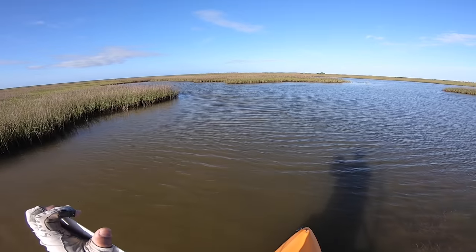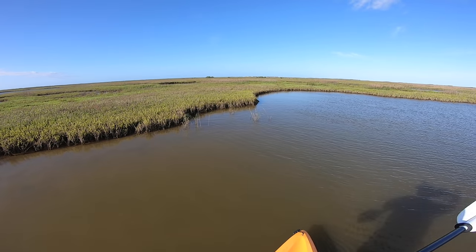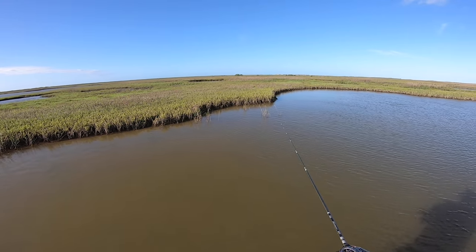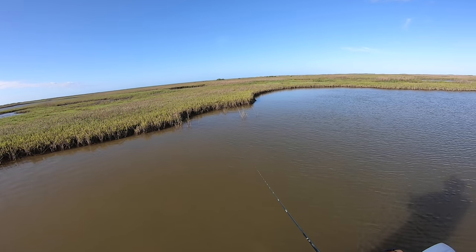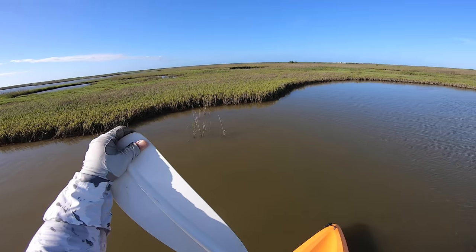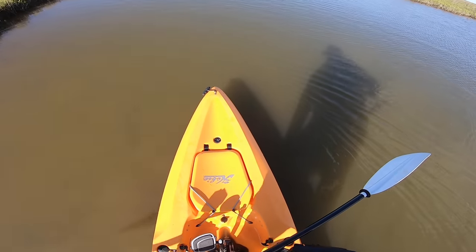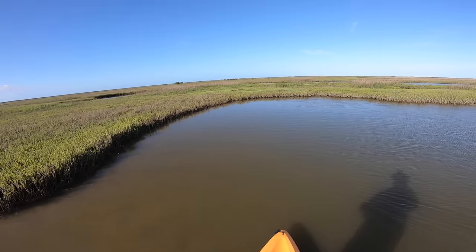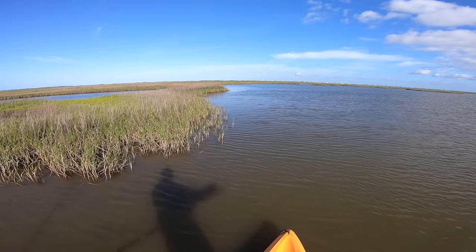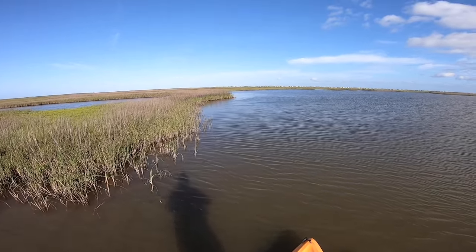Lots of bait out here. There's a dark shadow — I thought that was a fish but it's a piece of grass. It's calm enough where I can actually see a little bit. Kind of casting over here, very calm. I don't know if there's going to be redfish but it's worth a try. There's some disturbance up here — big fish are just kind of running into each other, maybe a redfish trying to push bait out of the way.